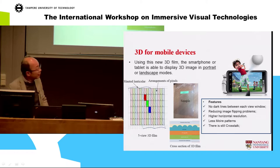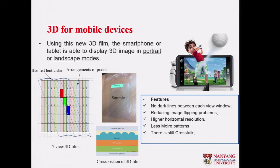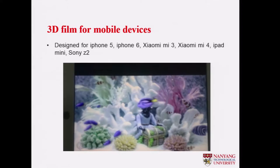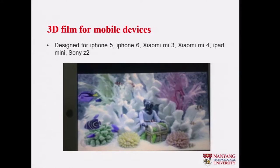Another thing which is closer to the market is the lenticular lens type of display. Working with a company, we have a five-view 3D film put on iPhones and iPads — those kinds of smart mobile displays. The film is not bad because modern phones have very high resolution, so even if you lose some spatial resolution it still looks very good.